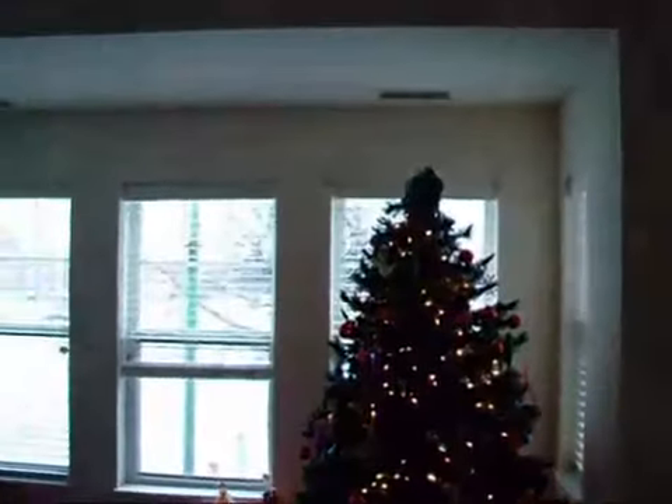Then we have our tree. Every single thing that you see here was actually given to us by one of Sheila's friends, which is very nice. As you can see, we have nowhere to put boxes though. We do kind of have an angel up there.